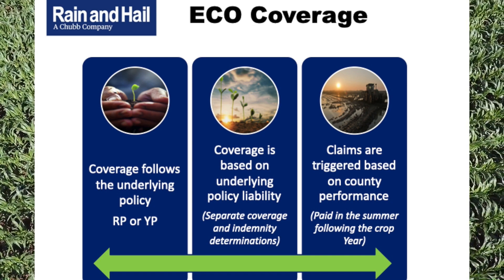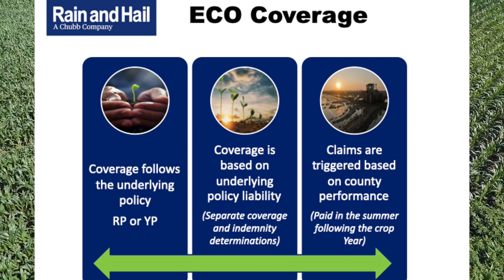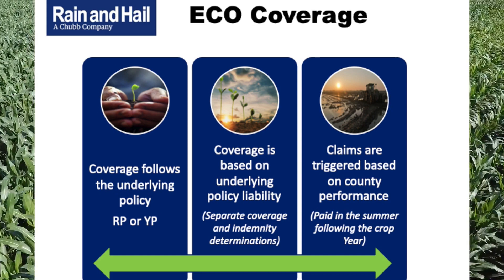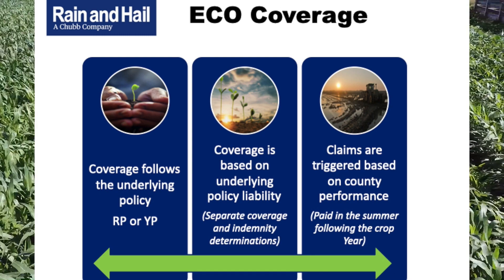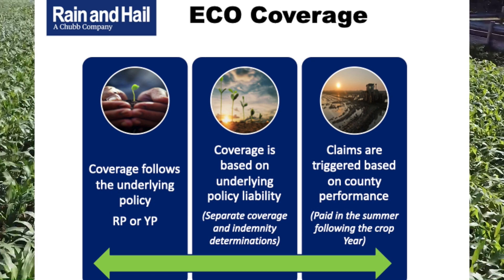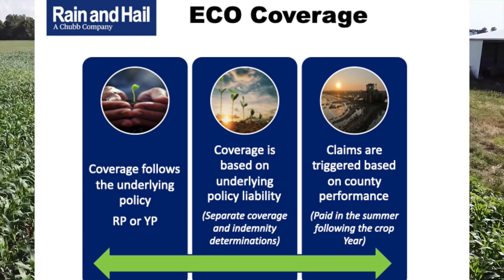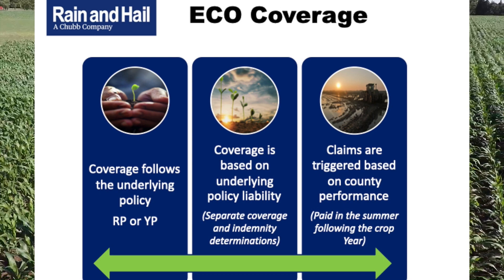There are other area-based plans with which we have experience, such as area risk protection, margin protection, or the supplemental coverage option — all are county-level plans. Determining a loss requires a final harvest price and a final area county yield to determine the final area revenue. We have to know the final yield and price. Because it's based on county yields, RMA publishes those yields on or before June 16th of the year following harvest. For those who elect this endorsement, we'll know the final result on June 16th of 2022.